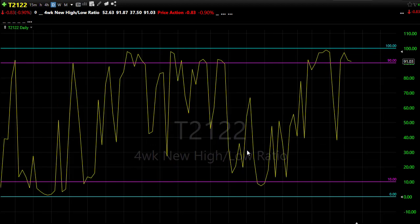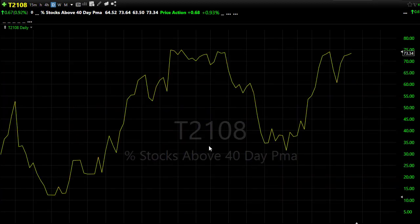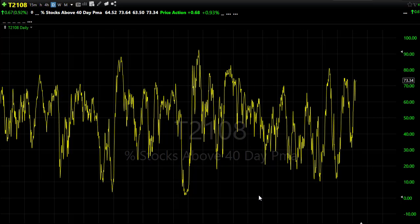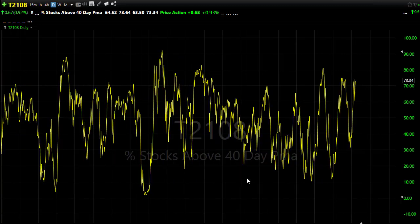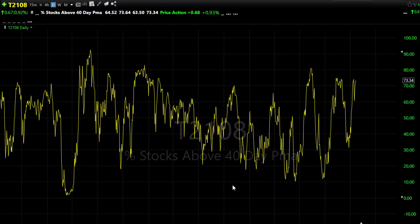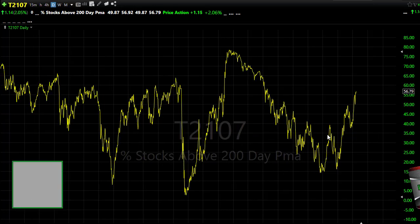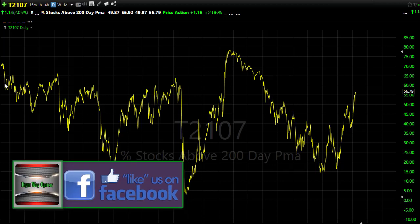T2108 shows the same circumstance — we flattened out a bit yesterday. This is the percentage of stocks above the 40-day moving average, and we continue to maintain a very elevated position here. Going all the way back to 2017, it's a rare occasion that we can push up and hold above this level — showing that overstretched or overbought condition. Doesn't mean we can't push higher, but you don't want to be the last one in the door because the reversal from that point could be substantial.